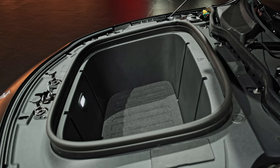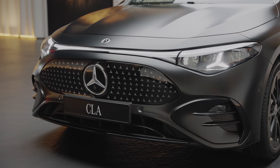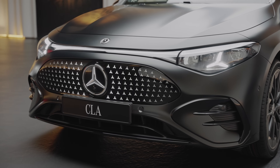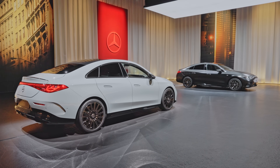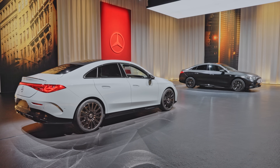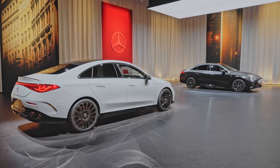Aside from the obviously different grille, there will be other ways to differentiate between the combustion and pure electric CLAs. The electric vehicle has a higher ride height — visibly higher — and it also has a staggered wheel setup with wider rear tires. The hybrid sits lower to the ground and has a square wheel setup.